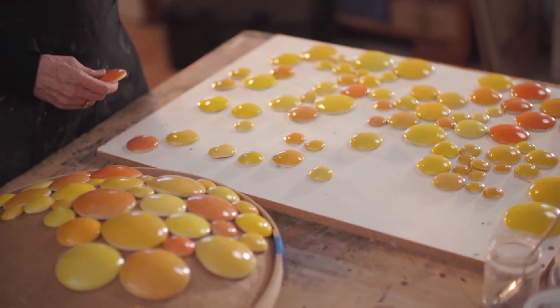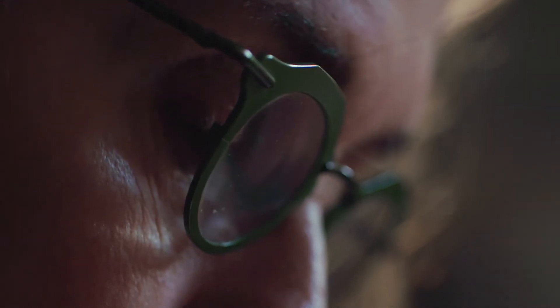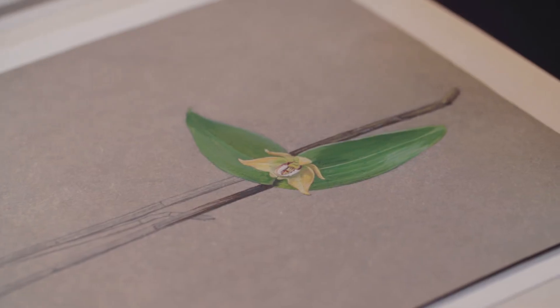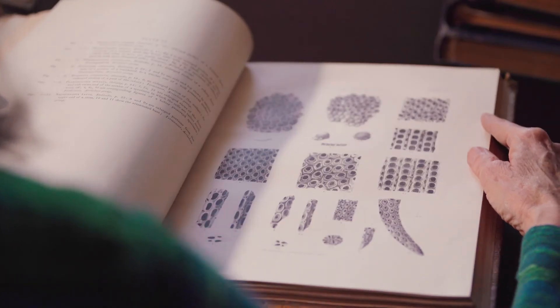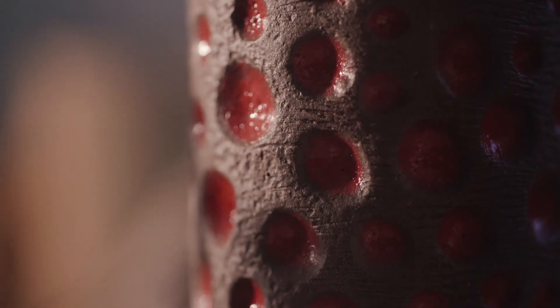Inspiration comes from the interconnectedness of all life, and particularly from looking at early illustrations — the most beautiful illustrations you can come across — that clearly articulate how we are connected to life on earth and to all life around us.